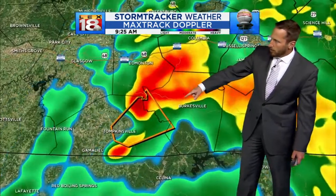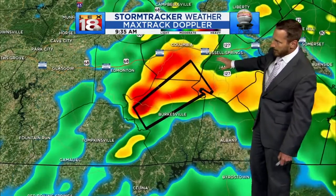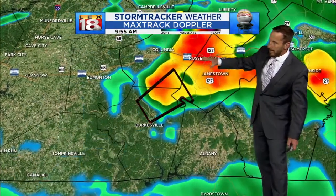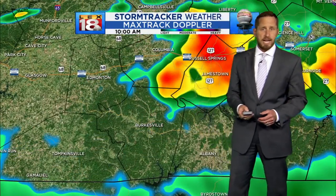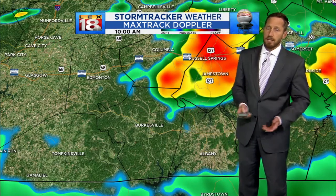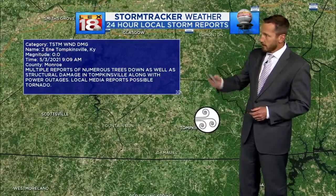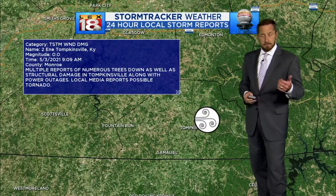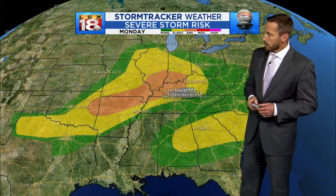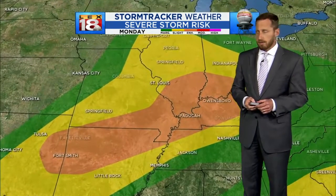Damage was reported in Tompkinsville. They initially had a severe thunderstorm warning out and popped it to a tornado warning — this was between about 9 and 10 a.m. — and then it eventually ran out of steam as it got into the southwestern side of our viewing area. There were signs of rotation within that cell. The one report that came out around Tompkinsville: trees down, some power lines down, and some structural damage as well.